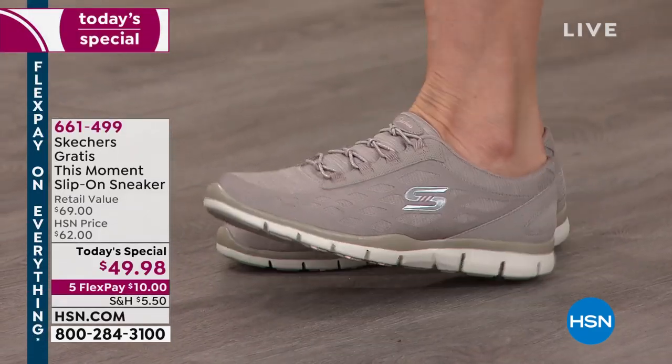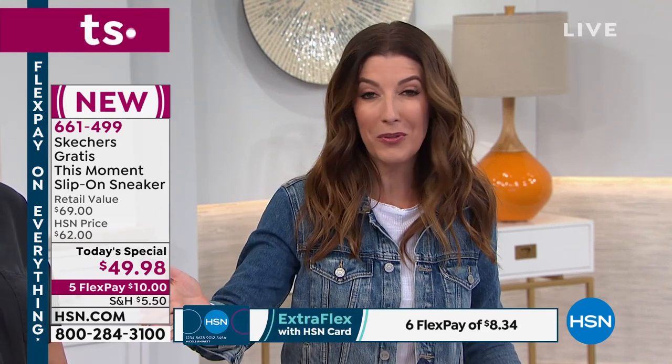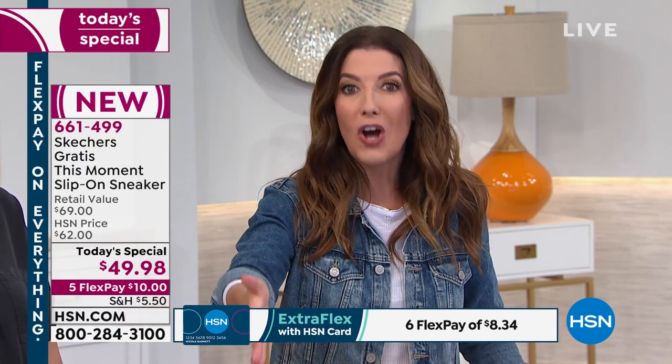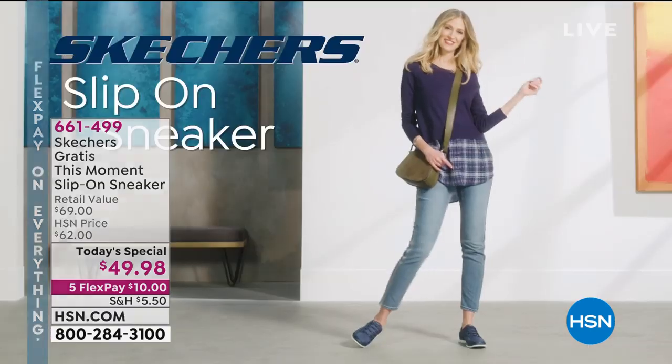We do something extra here at HSN you can't find anywhere else — that's Flex Pay. Flex Pay means you can space out your payments interest-free over the next five months. You order the shoe now, we ship it to you right away, and you pay for it later. Maybe you're getting more than one pair, maybe you're shopping for a sister, a girlfriend, a mother — women of all ages love Skechers.